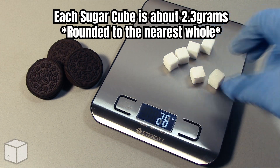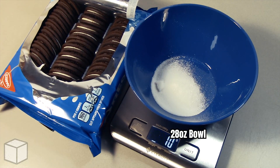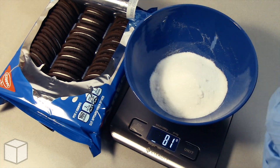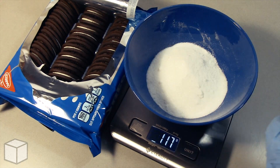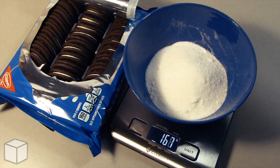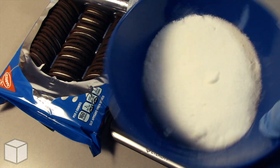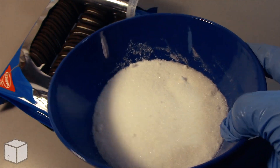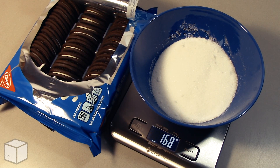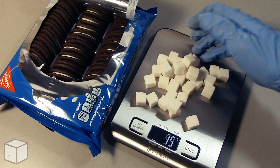Each cube is about 2.3 grams. And now I'm going to do the same thing using this 28 ounce bowl to show what the total amount of 168 grams of sugar would look like. And here's what 168 grams of sugar looks like in the bowl up close. As well, here's the same amount but using sugar cubes.